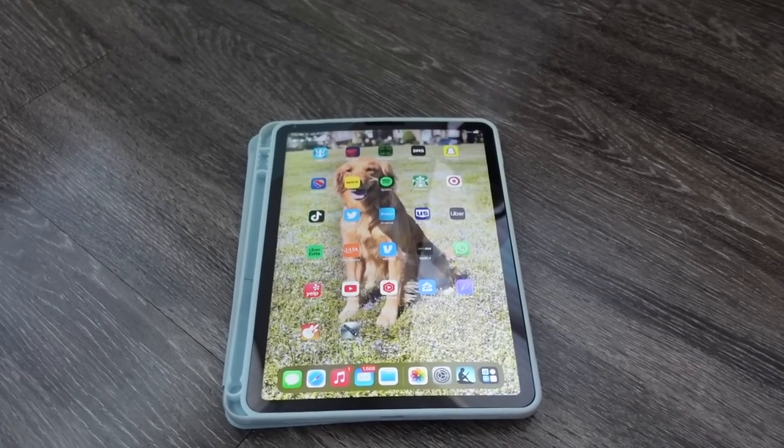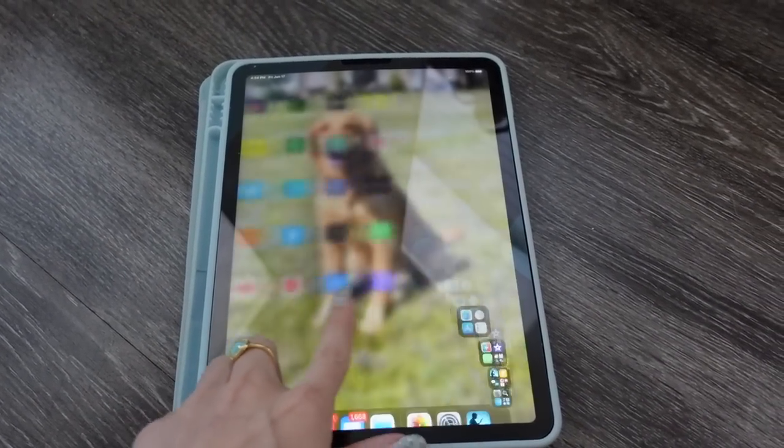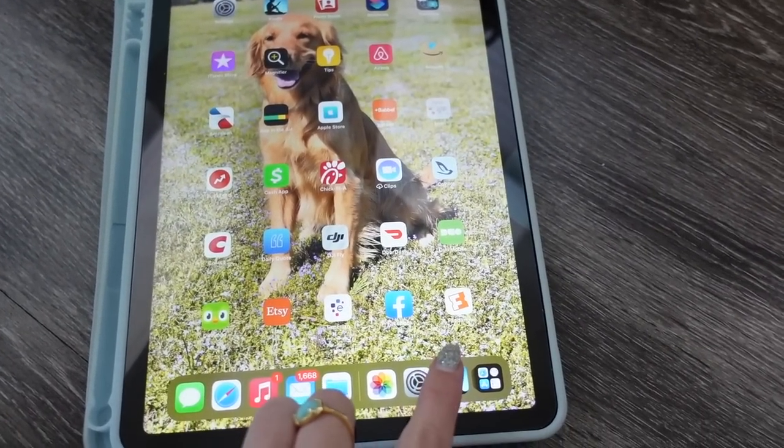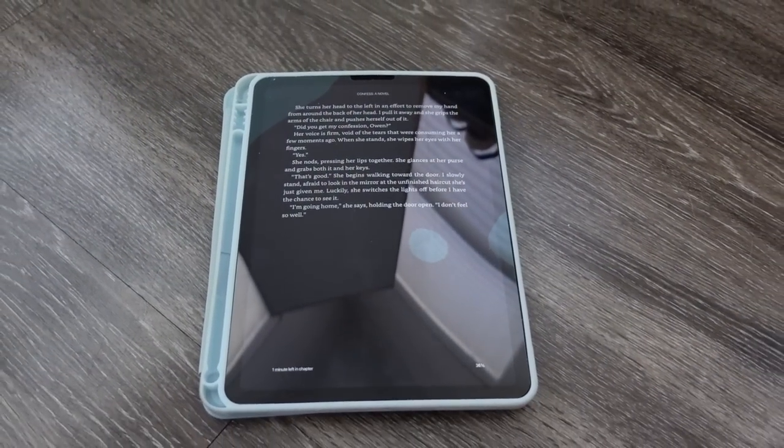These next two products are definitely more on the expensive side but I have found them very useful. The first is an iPad. I never thought I would be the person to use it as much as I have, but I absolutely love it. It's where I keep all of my books on my Kindle app, and you can watch movies and TV shows. I love having it for travel because it's small — I don't always have to bring a big bulky laptop. You can also send emails and do business, so it's basically like having a laptop without actually having a laptop.